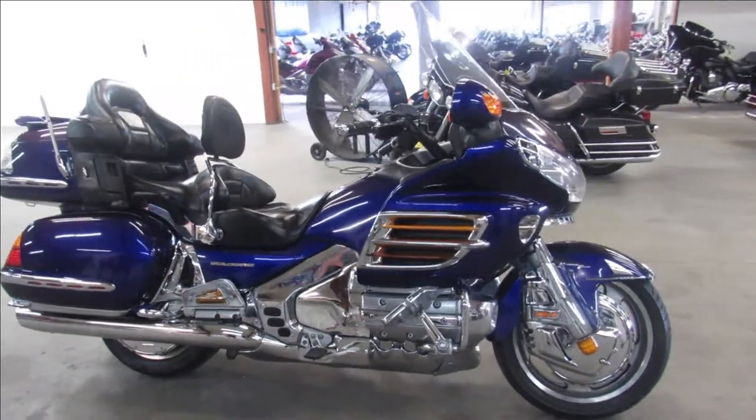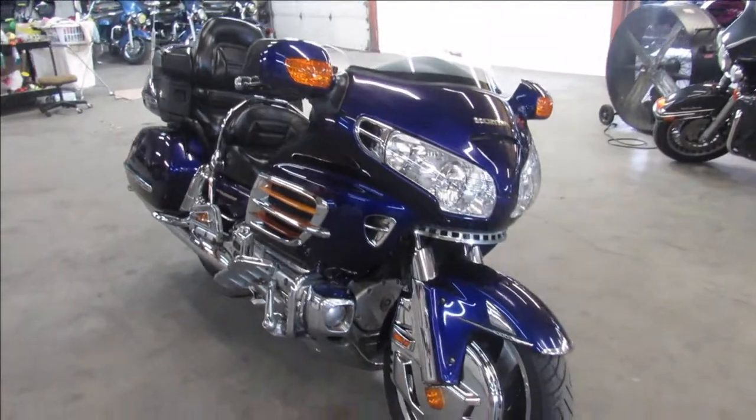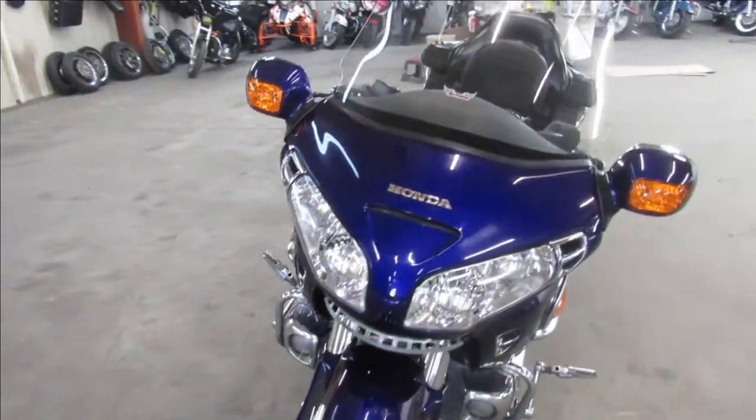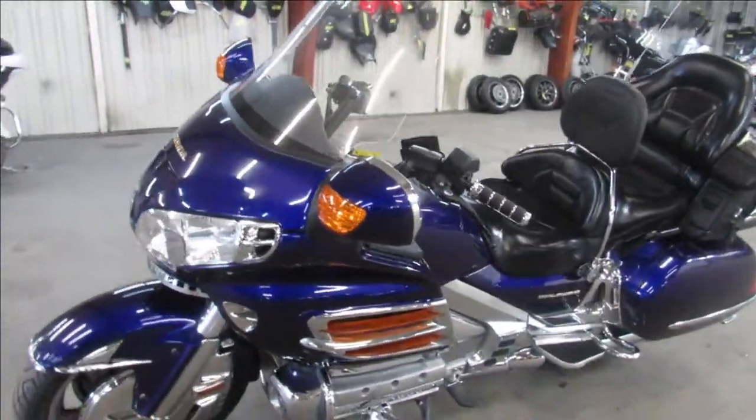Hey guys, Proof of PowerSports.com here doing some videos on some used bikes we got in. As you guys can see here in the background of the pictures, we've got used bikes for sale. We've got tons of ultra classics, road glides, metric cruisers, street glides, V-Rods — we've got them all guys.